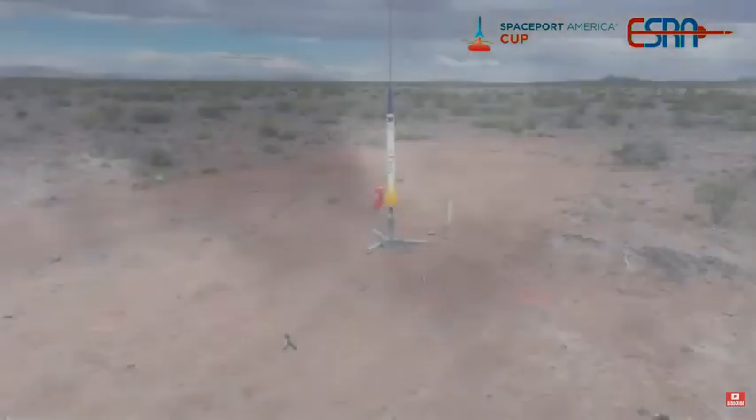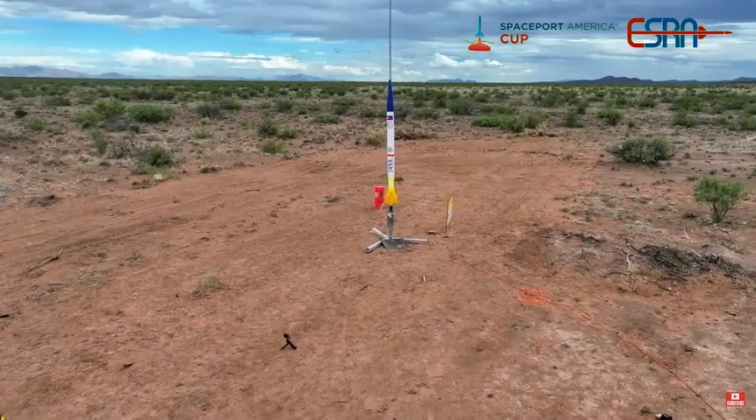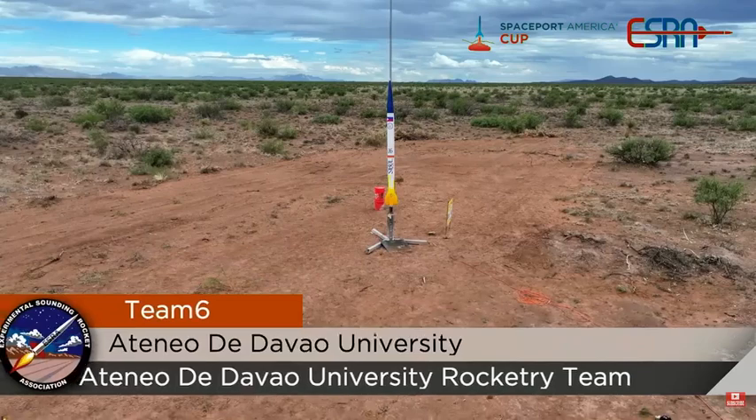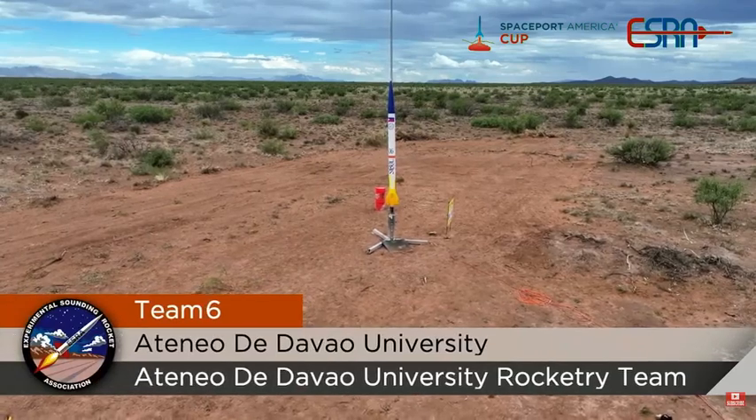Sliding over to D5. Team 6 from Mindanao de Davao University in the Philippines. Welcome to Spaceport.